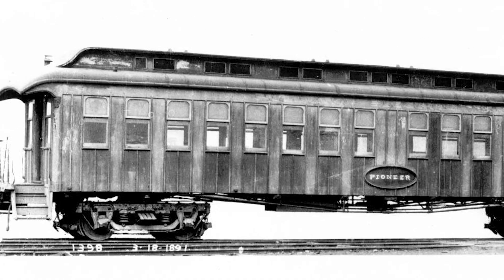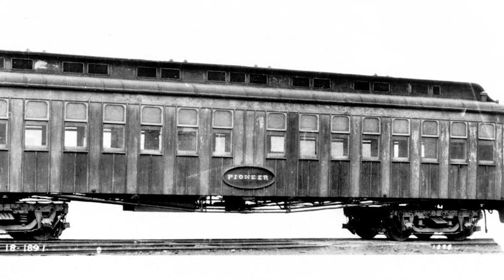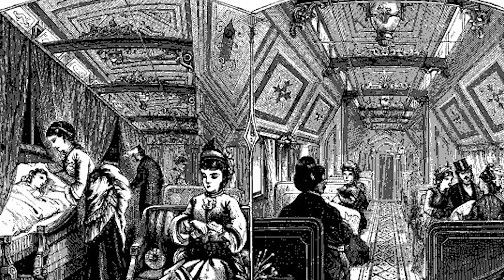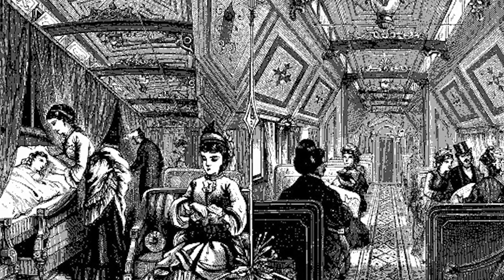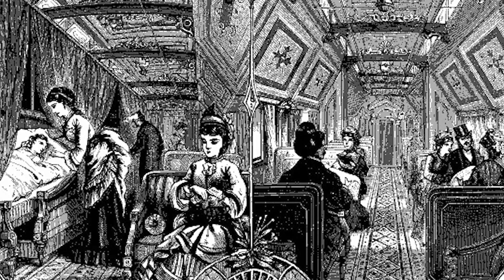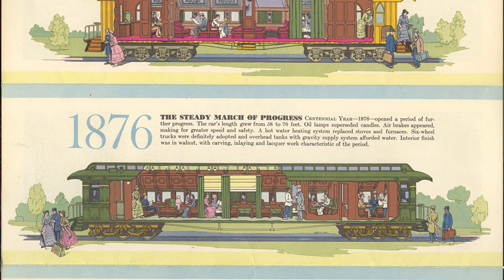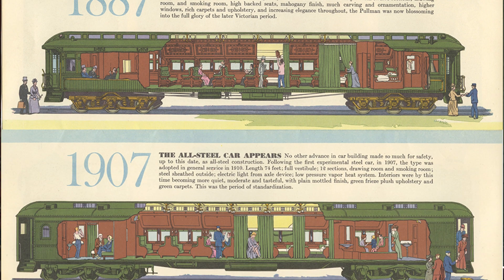George Pullman made his name famous as a designer of luxurious sleeping cars. The Pioneer, which debuted in 1865, was Pullman's prototype sleeping car. Outfitted with a black walnut interior, thick carpeting, plush upholstery, velvet curtains, elegant brass chandeliers and ceiling murals, the Pioneer was even elaborate by Victorian standards. Continuing improvements to the sleeping car that became the centerpiece of George Pullman's success continued throughout his company's tenure.